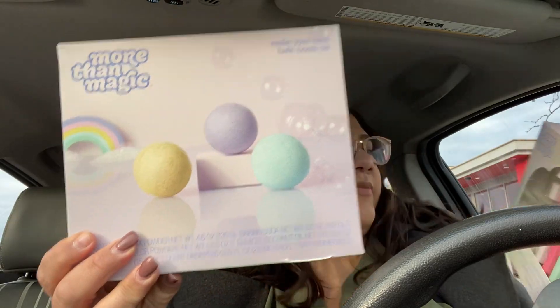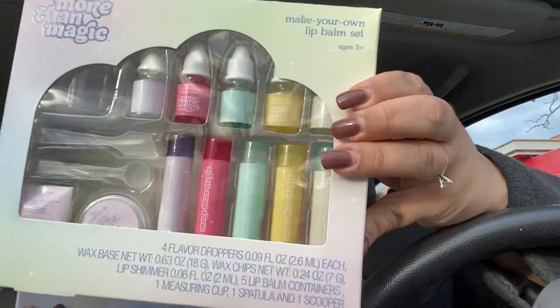And then I got these two gift sets — More Than Magic. This one is Make Your Own Bath Bomb Kit, and this one is Make Your Own Lip Balm Kit. Both of these were $1.